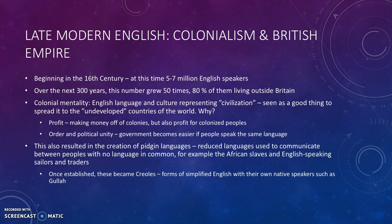This process begins in the 16th century. At that time, somewhere between 5 and 7 million people spoke English. But over the next 300 years, that number would grow 50 times, and at its peak, 80% of English-speaking people lived outside of Britain.